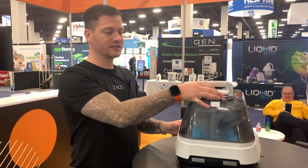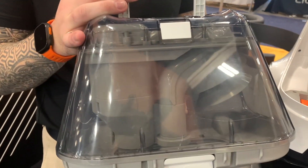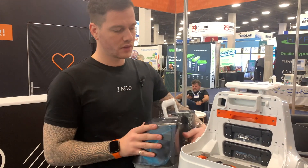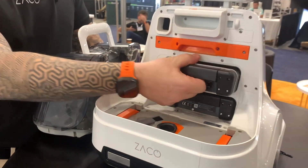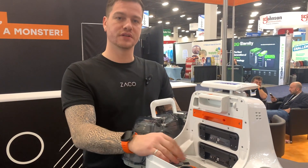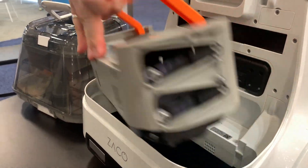The robot comes with a three-liter dustbin featuring cyclonic technology, which makes it more durable than other systems and more sustainable since it doesn't use dust bags. It also has two large batteries that allow the robot to run up to six hours, and it can recharge from zero to 100 percent in up to five hours.